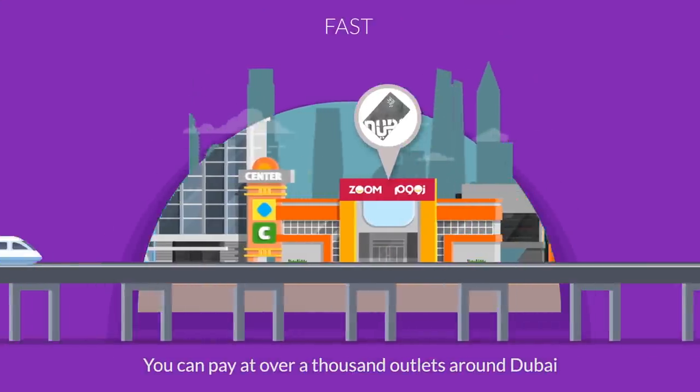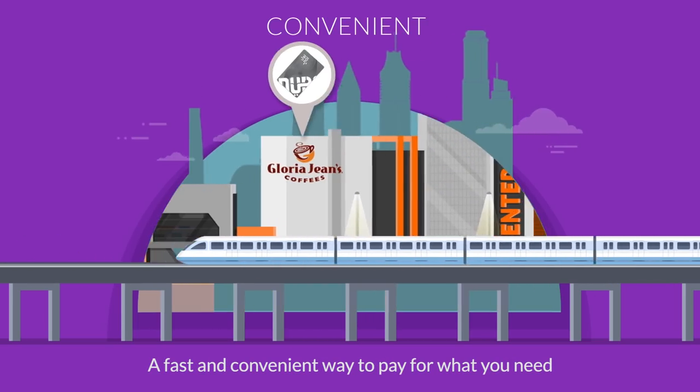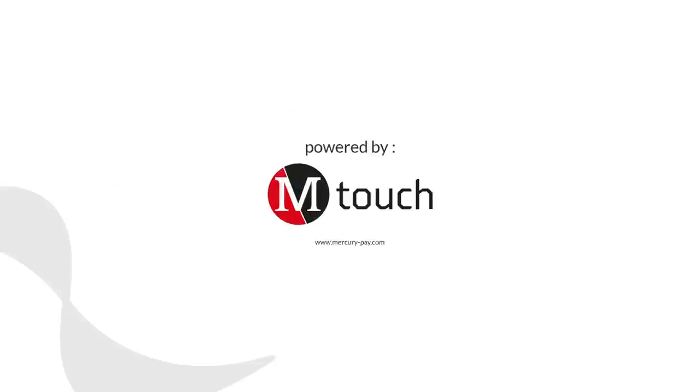You can pay at over a thousand outlets around Dubai. A fast and convenient way to pay for what you need. Powered by Mercury M-Touch.